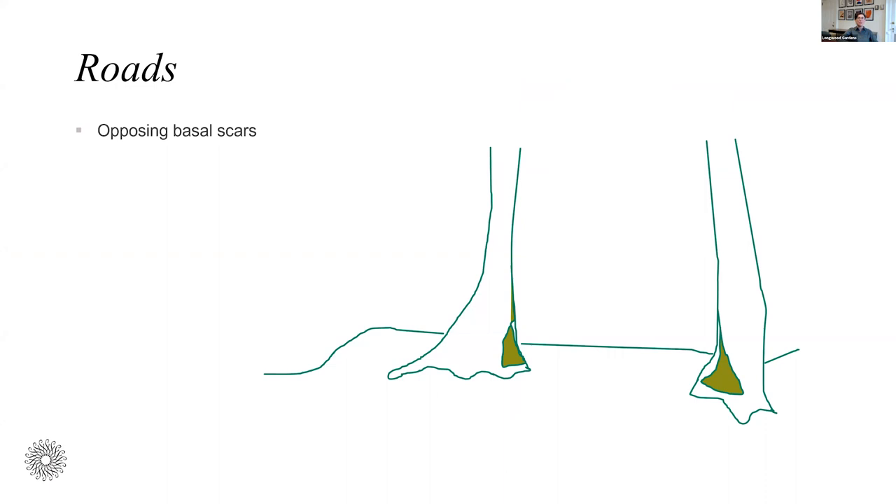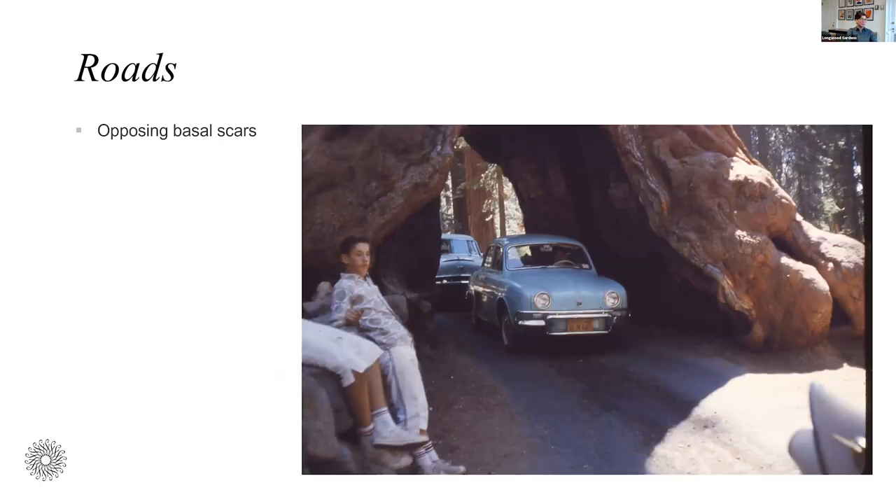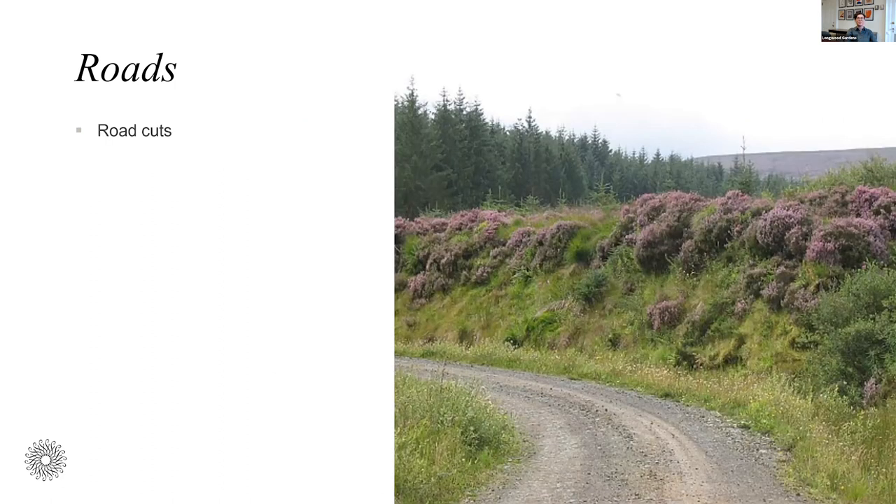Other signs you can look for in the woods: look for scars at the base of trees that face each other about a road width apart. You might be looking at an old road, and you'll often find more in a row and also see that sort of flattened topography indicating a road. Sometimes it's more obvious than others. This is a fairly obvious road cut at this point, but in 100 years it might not be quite as obvious that this was once a road. You can see there's a natural topography and then a cut and flat area — that's the typical topography of an old road.